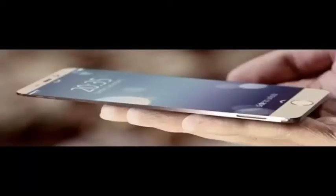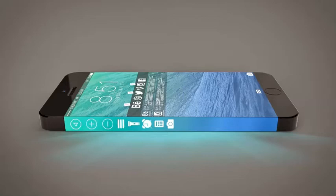They also added a wireless charging feature, new aluminum frame, and a higher resolution screen.